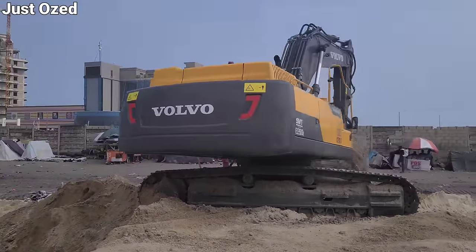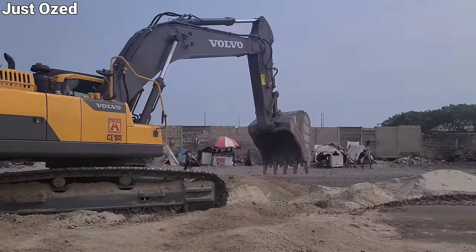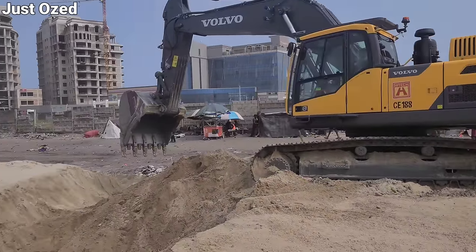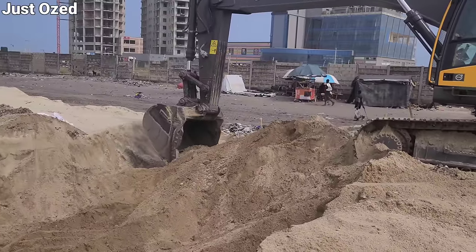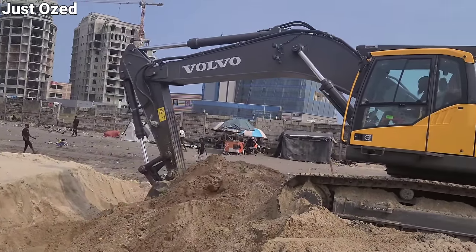One of the things I observed during this visit is that they also create waterways before the casting. This is one of the works going on here — they're trying to cast a waterway for drainage. This has been done at several points of the road before this particular part, and it keeps going on as the project progresses.